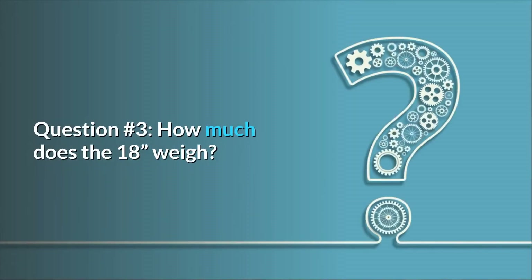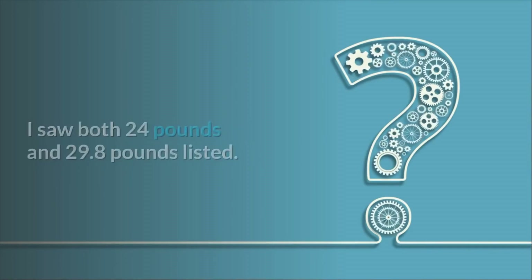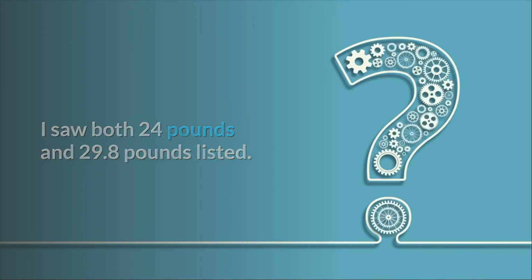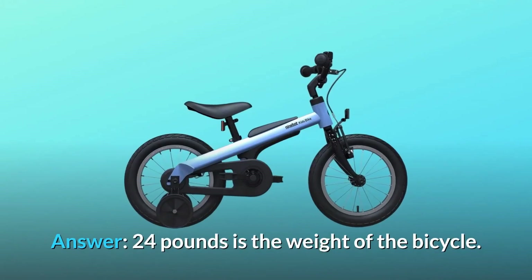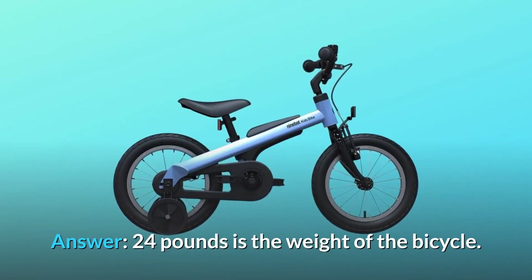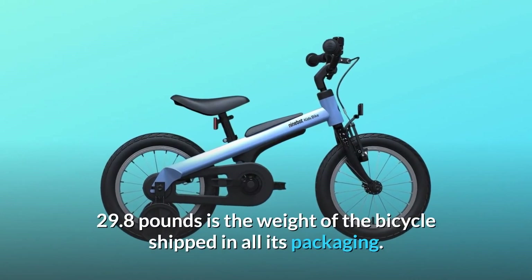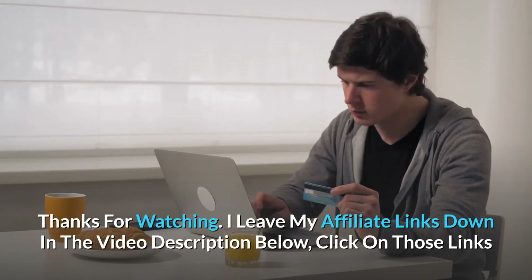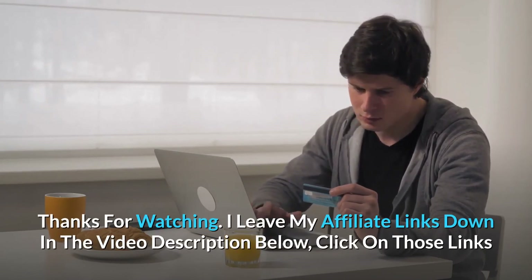Question number three: how much does the 18-inch version weigh? I saw both 24 pounds and 29.8 pounds listed — which is it? Answer: 24 pounds is the weight of the bicycle itself; 29.8 pounds is the weight of the bicycle shipped in all its packaging.